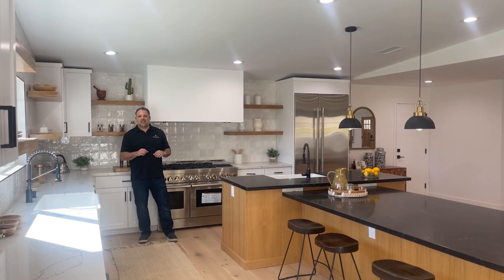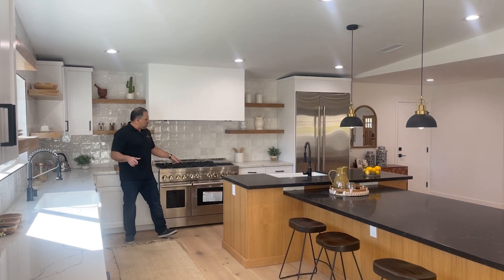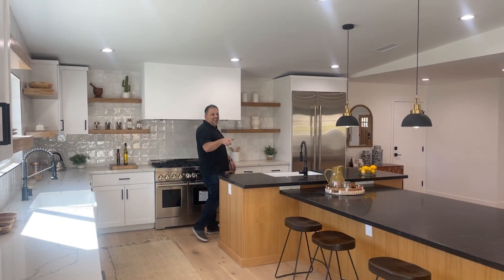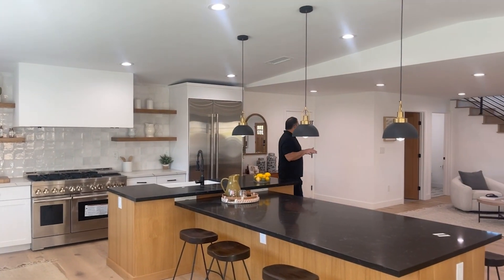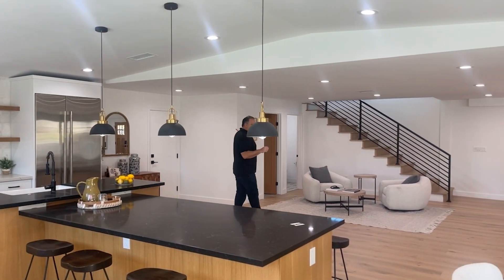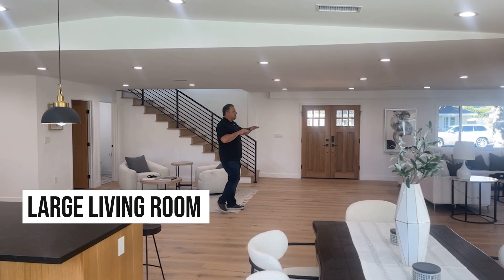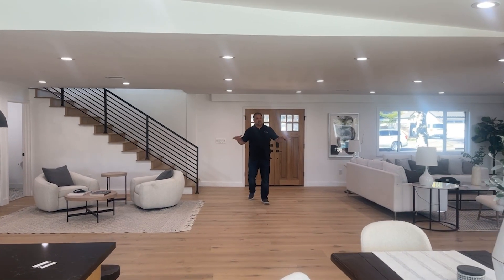We are here back in the home, and as you can see, this kitchen is outstanding. You have dual sinks, six-burner stove, double oven, griddle, and seating for eight at your island. Big open concept space, easy access to the direct access garage, laundry room, guest bath, and wide open living room. This space is outstanding.